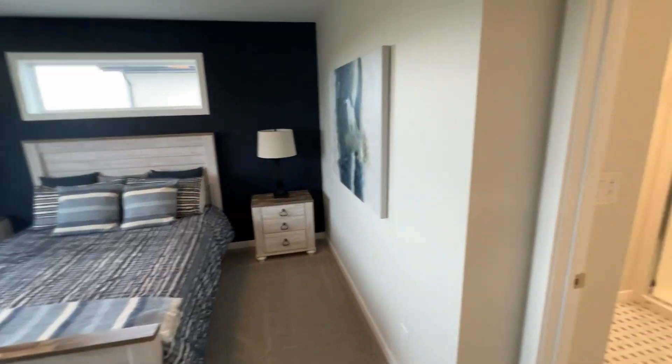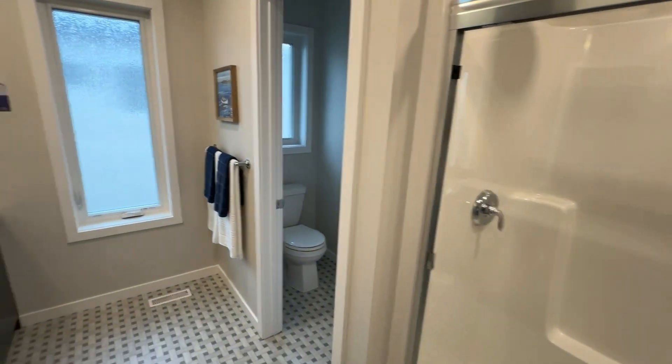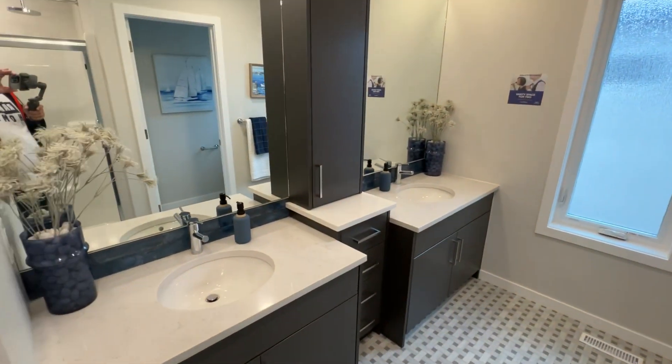And finally your ensuite — nice shower, private water closet, double sink.